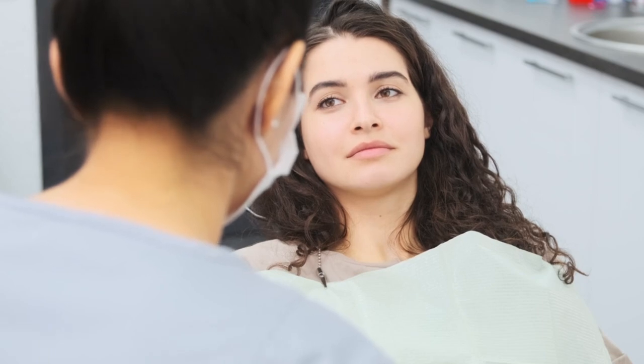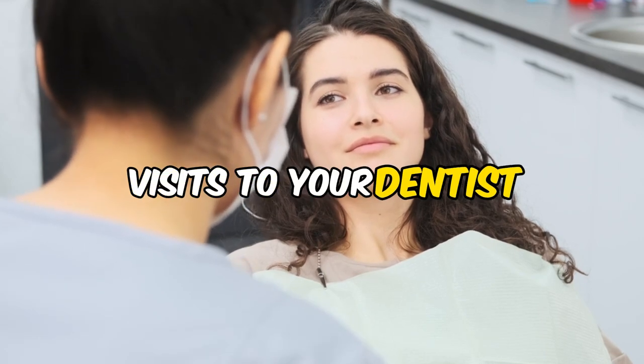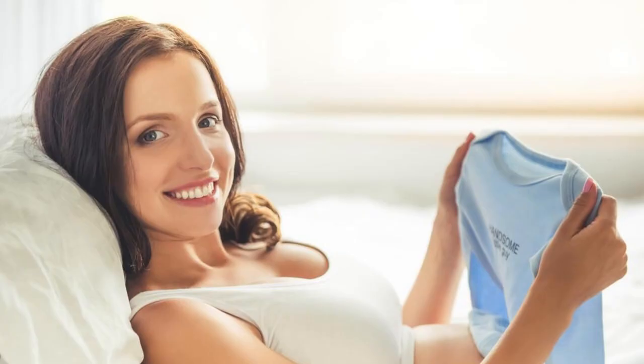And for the ultimate defense, regular visits to your dentist are key. They're the superhero mentors who can spot trouble early and help you keep your smile safe.